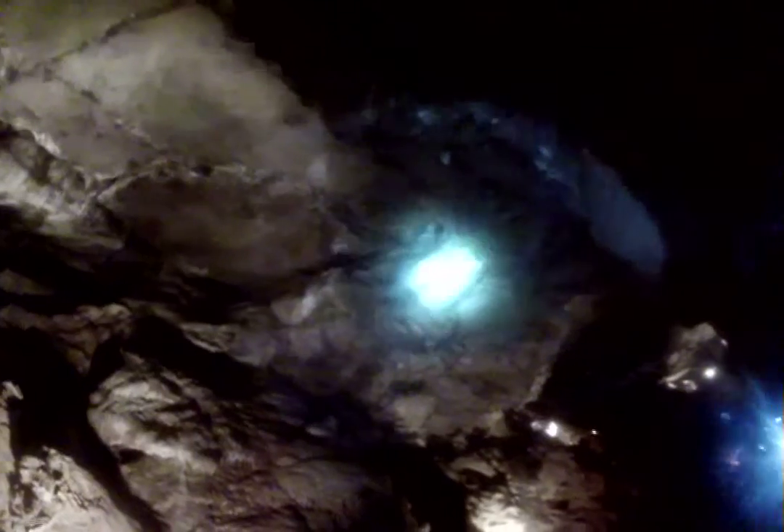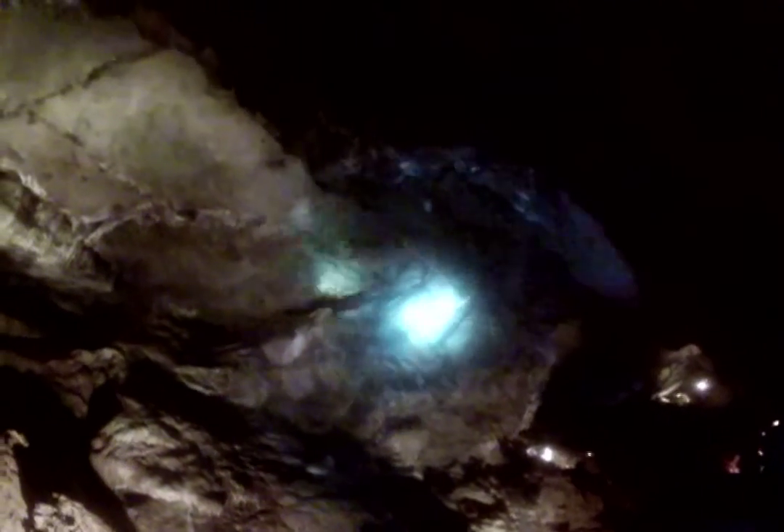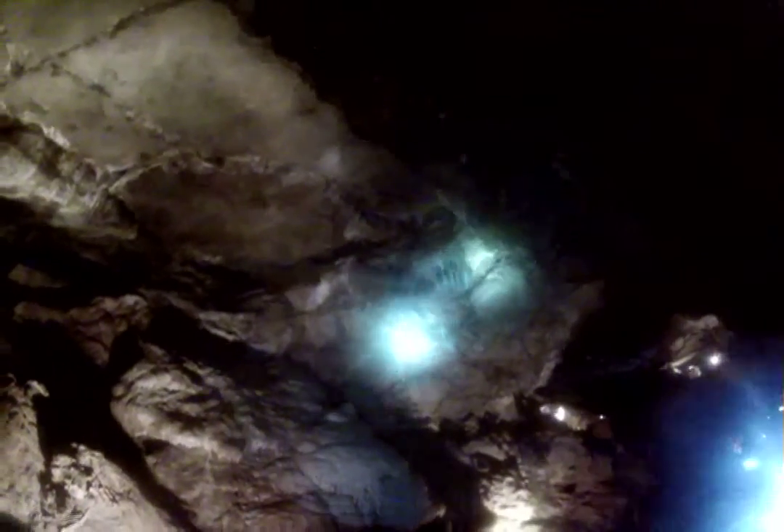All these form just by the water dripping in a certain area — the way it drips down is how the calcite forms. It's really amazing how everything has a different shape here.